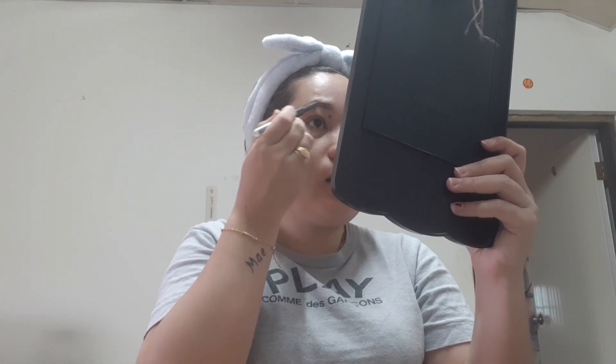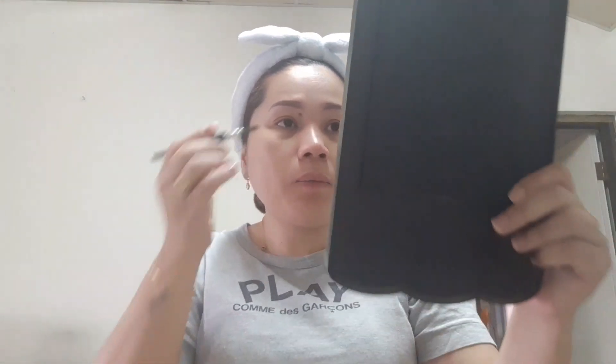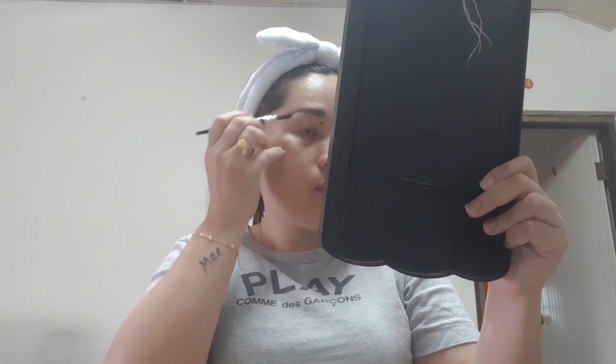Makeup everyday — today it's just my makeup look. I'm going to brush my foundation, and after that I'm going to put my blush. Yes, you heard it right — blush again, my Kardashian.